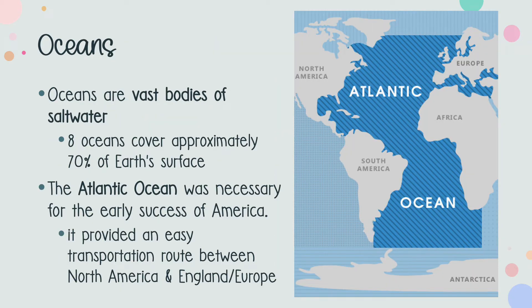The first important body of water was an ocean. Oceans are vast bodies of saltwater, and there are eight on our planet, which cover approximately 70% of Earth's entire surface. The Atlantic Ocean, as you can see on this map, was a direct route between North America and Europe. Because of this, natural resources found in Virginia could be shipped and sold in England, and resources not available in the colonies could be shipped from England.